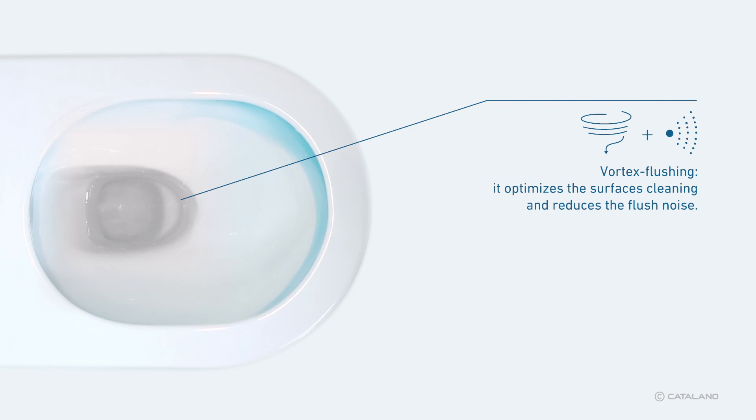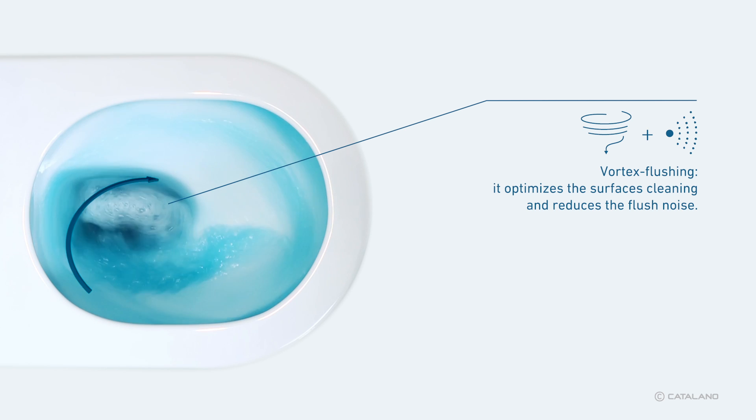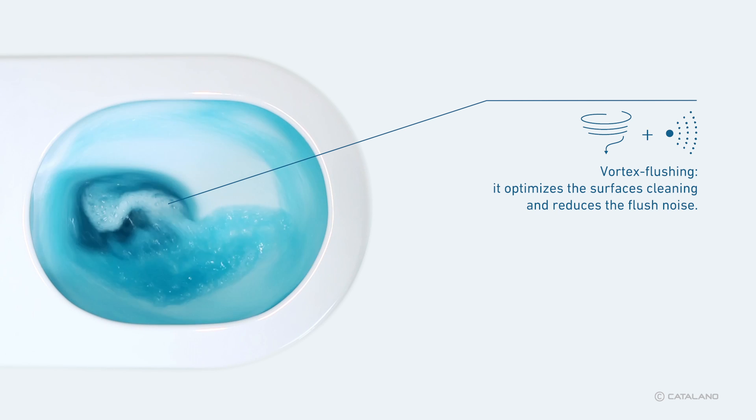The efficiency of the New Flush system not only involves flushing optimization and deeper and easier cleaning, but it also increases the product comfort and significantly reduces the toilet flush noise.